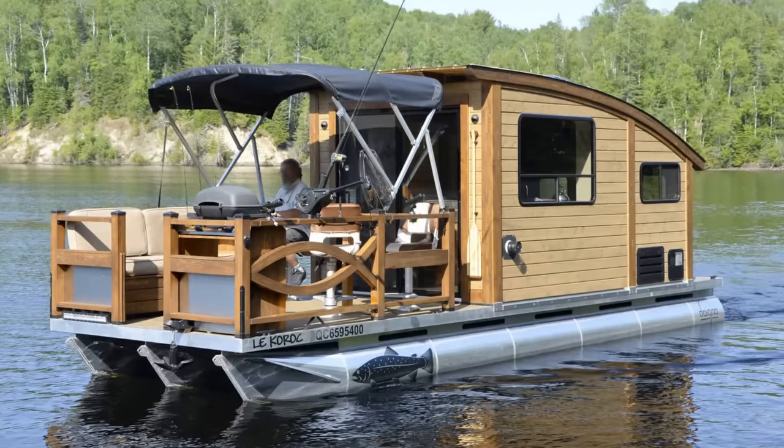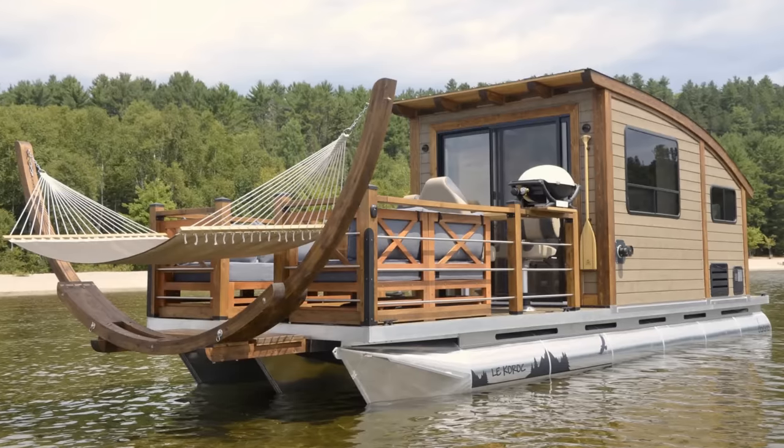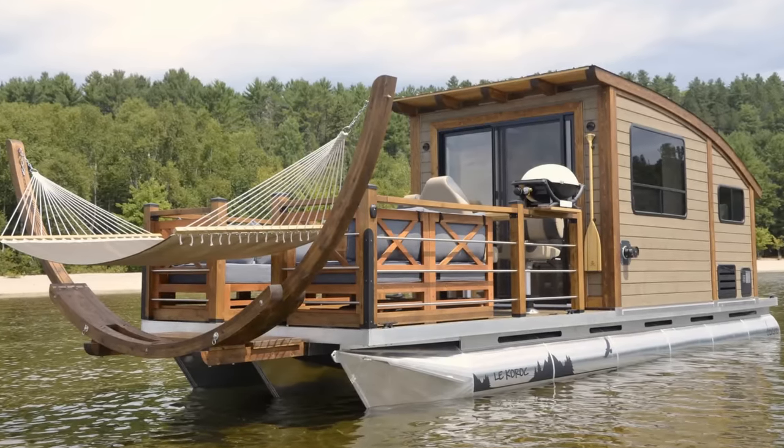You can pick either of two models. The P-Series version is set up for fishing, and the V, or holiday version, is decked out for a weekend of relaxation.